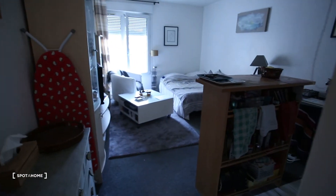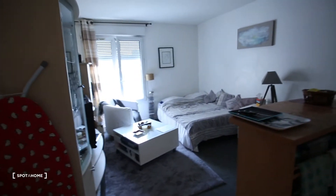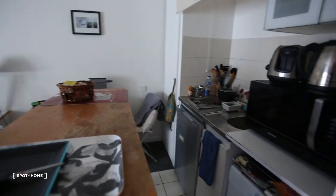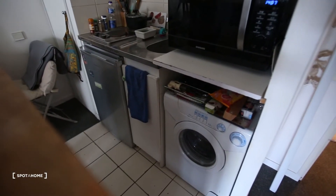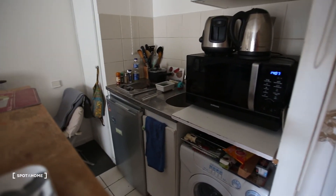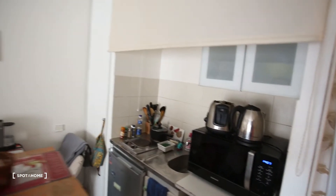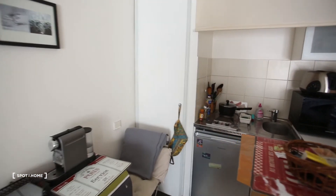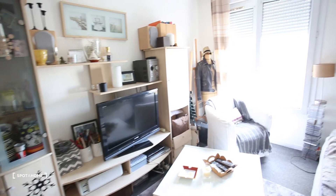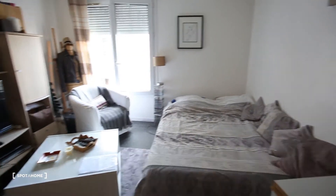Then here you have the main room with an open kitchen — a washing machine, fridge, and a microwave oven that's a two-in-one. You have a rack to dry your clothes, a TV, a double bed, and a window.